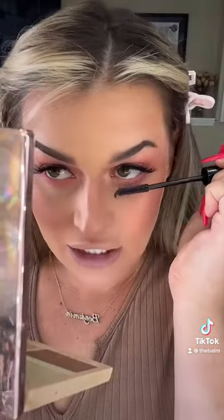More pink. Brown. A little Mad Lash. It's a pink vibe.